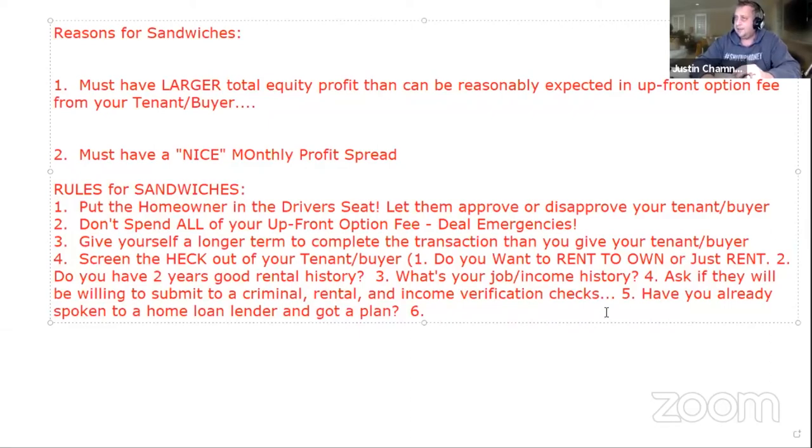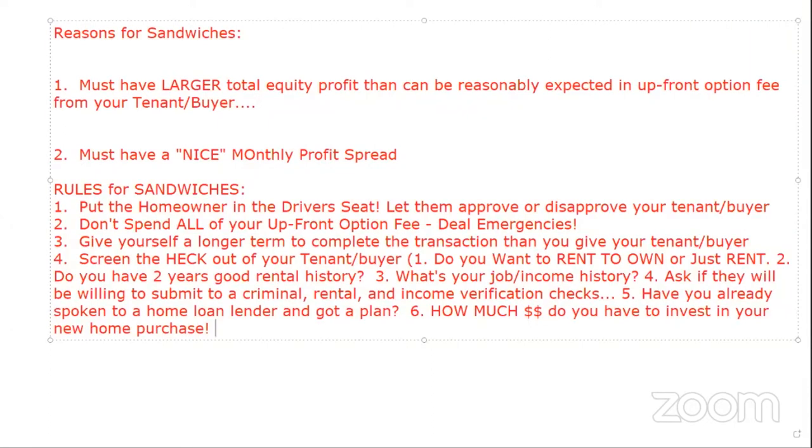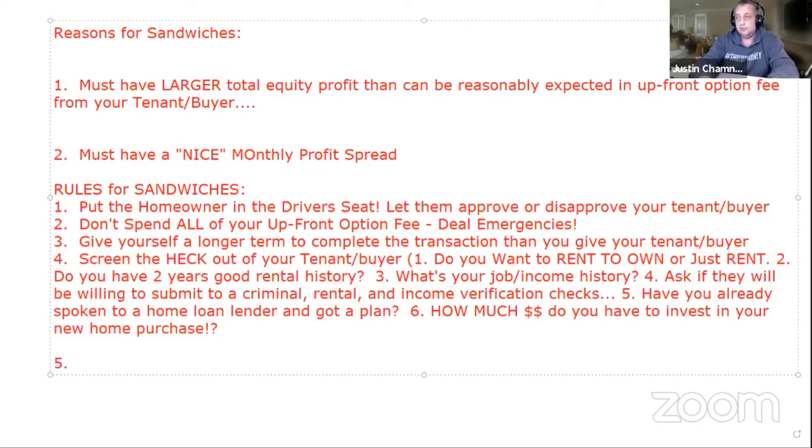The last tenant buyer screening question is La Shonda's: how much money do you have to invest in your new home purchase? I phrase it that way because I'm going to deduct their down payment off of the purchase price. It's a question, not a statement.